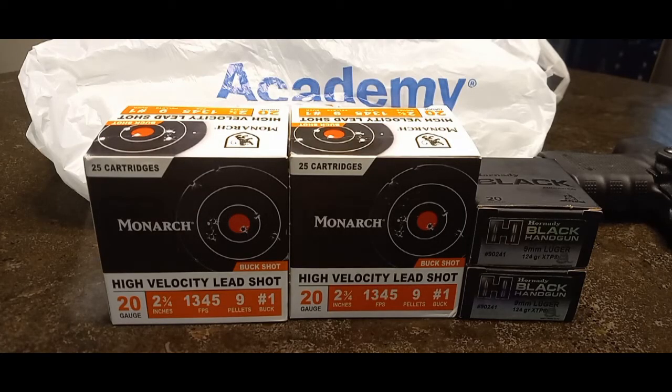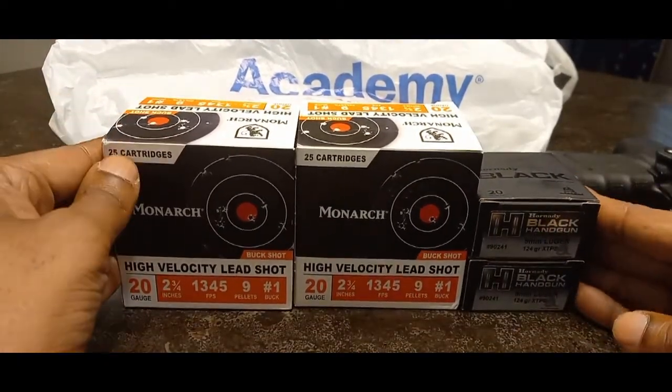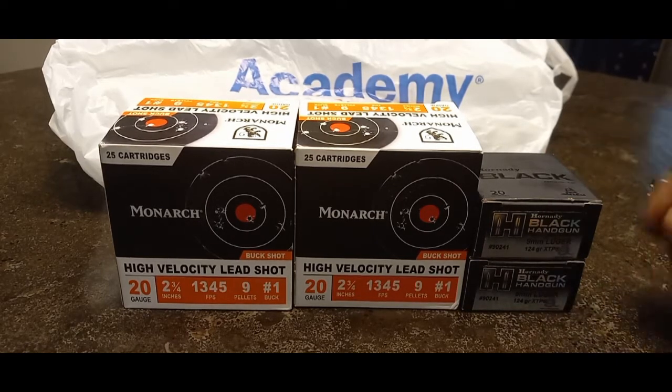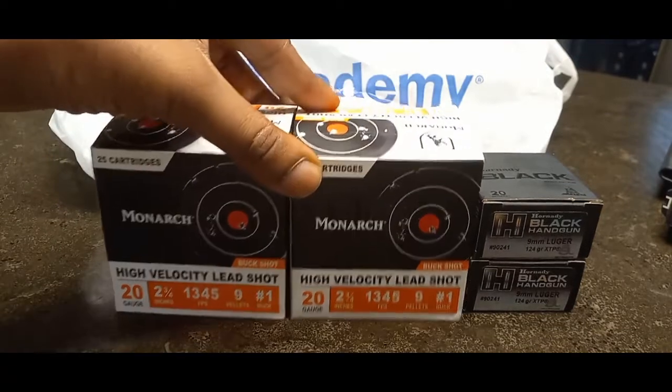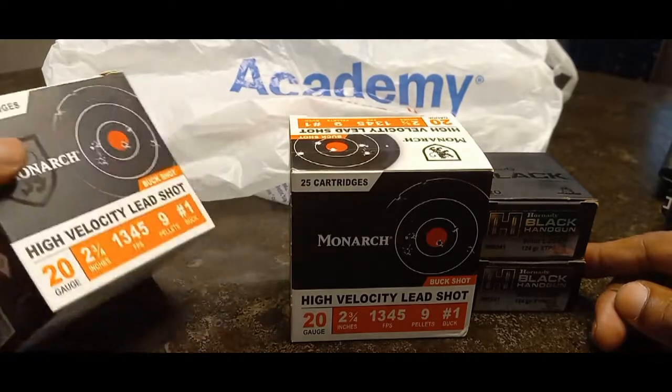Alright YouTube, we are back and got my four boxes of ammo — we're still at a four-box limit over at Academy. Last week I tried to go but they were having register issues and I didn't want to sit in the parking lot. They gave us a 10% off coupon, so that's why I splurged a little on the expensive Hornady stuff. I ended up getting some 20 gauge number one buckshot, nine pellet — a box of 25.